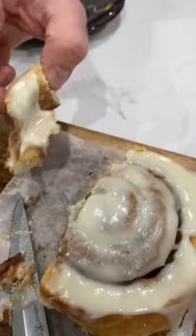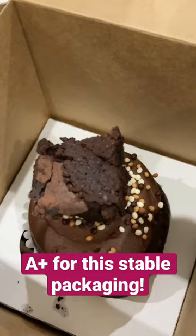Next up, my son chose this brownie cupcake. It was super chocolatey, and I think it was ganache on top — and you all know how much I love ganache, so it was a winner for me.